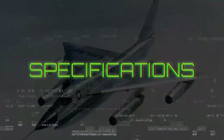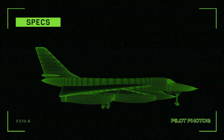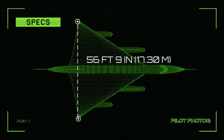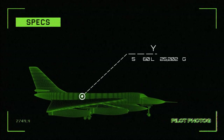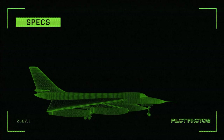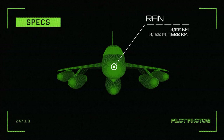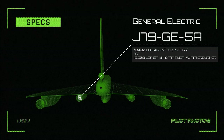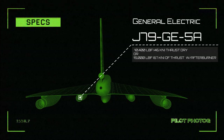Here are some quick specifications for the Convair B-58 Hustler. Length: 96 feet 10 inches. Height: 29 feet 11 inches. Wingspan: 56 feet 9 inches. Maximum speed: Mach 2. Empty weight: 55,560 pounds. Maximum takeoff weight: 176,890 pounds. Range: 4,100 nautical miles. Each General Electric J79-GE-5A afterburning turbojet produces 10,400 pounds of thrust dry, or 15,000 pounds of thrust with afterburner.